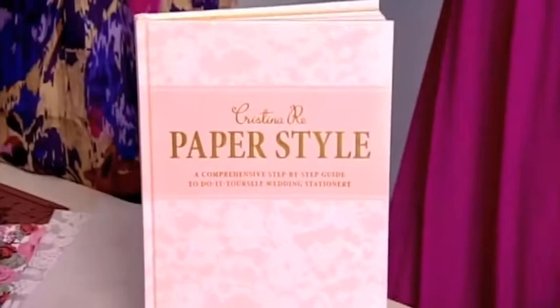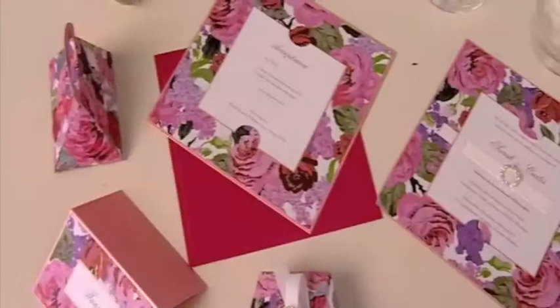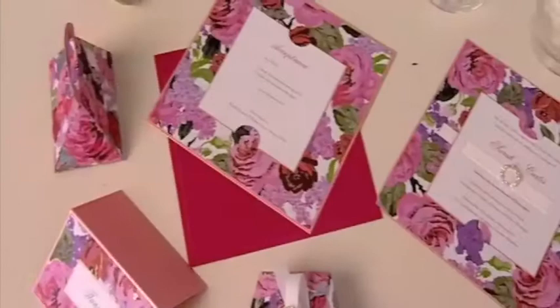Christina, you've created this amazing book about do-it-yourself wedding stationery. Can you tell me a bit about it? Sure. Paper Style is a step-by-step guide to how to make your own fashionable wedding invitations. It creates tips and templates to make all the various components — everything from the invitation, the acceptance card, the thank you, right through to all the various decorations for the wedding table. It looks beautiful.